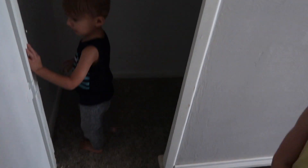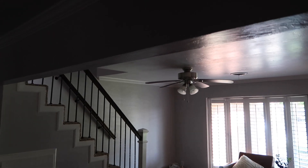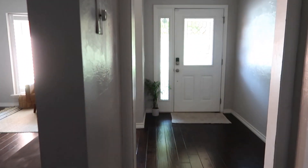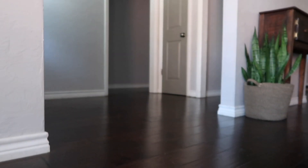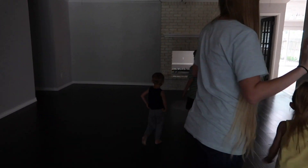Don't mind the kids without shoes — we accidentally packed them so we don't have shoes right now. I don't know where the lights are from here.